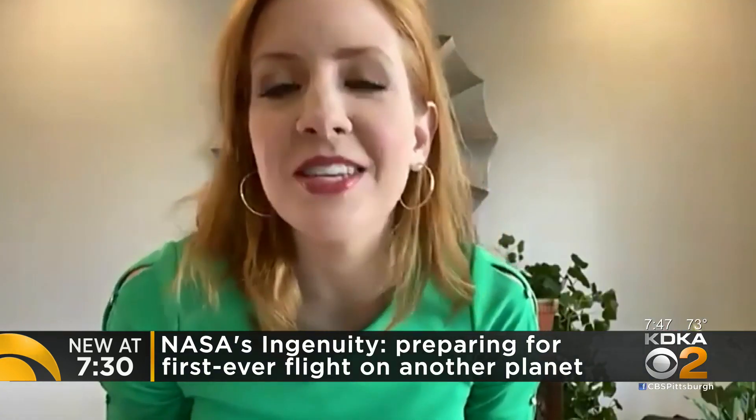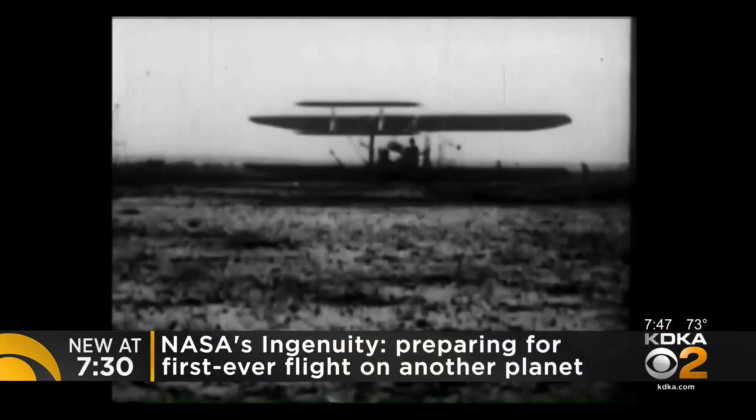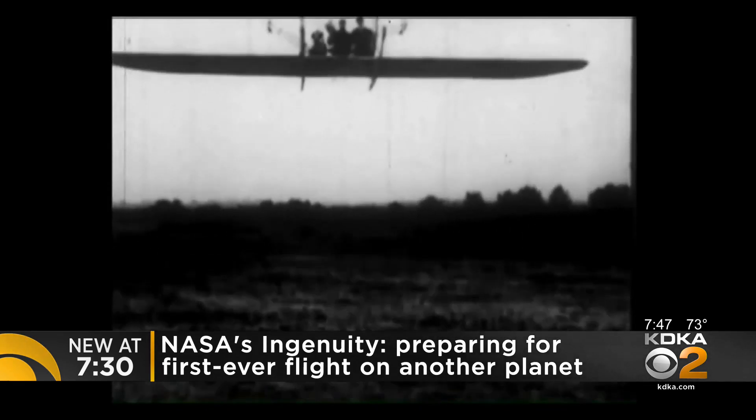And Ingenuity is carrying a piece of history with it. It is a historic flight — the first flight on another planet — and we have linked it to the first flight on Earth. It is carrying a piece of the original Wright Brothers flyer, a piece of fabric from the wing.